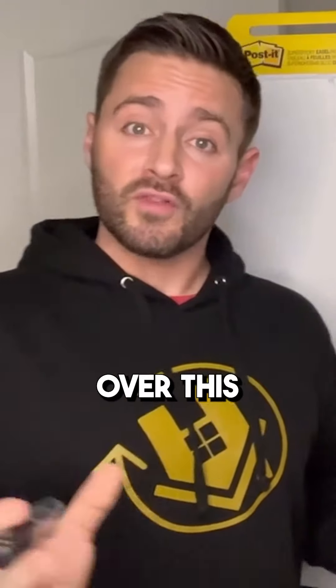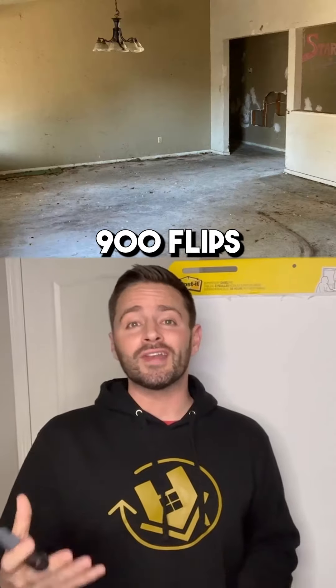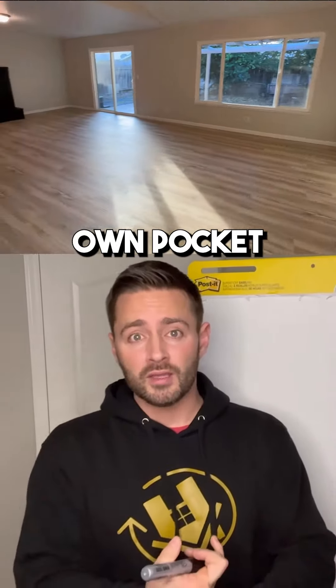The principles, techniques, and game plan I'm going to show you going over this property on the beautiful whiteboard here is also how I've done over 900 flips successfully and profitably over the last 12 years that I've been in this game. I've been doing it primarily with $0 out of my own pocket — 100% OPM, other people's money.